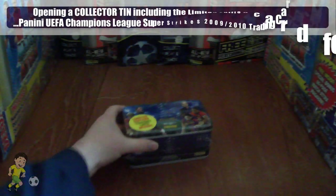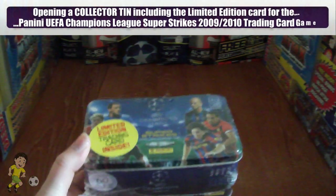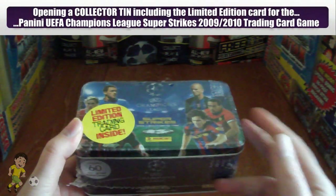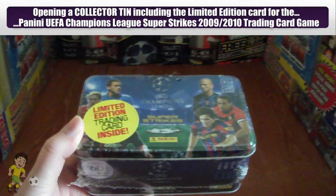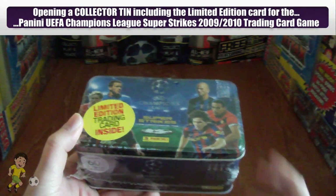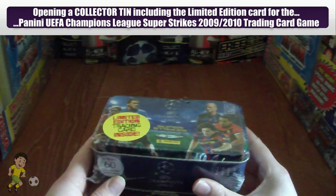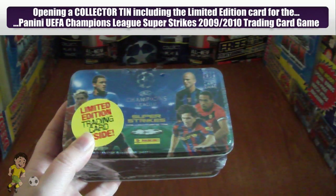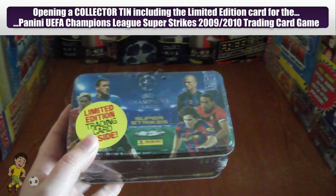Hi guys, Football Cards and Stickers here today. We are going to open a still sealed Panini UEFA Champions League 2009-10 Super Strikes Collectors Tin. They're really, really rare as you guys know. It's when Panini started, the year before the adrenaline collections.